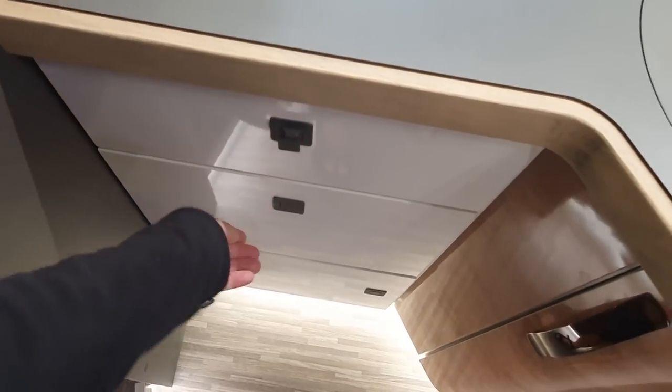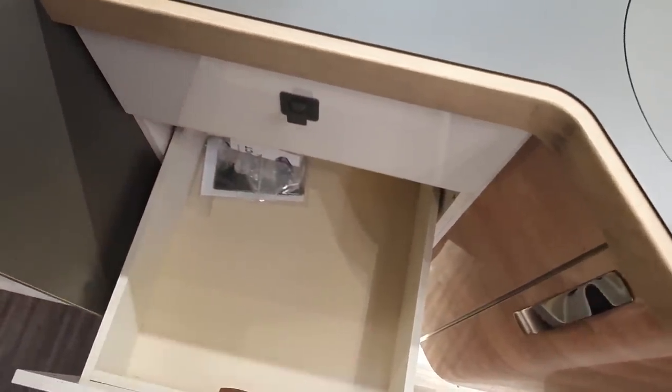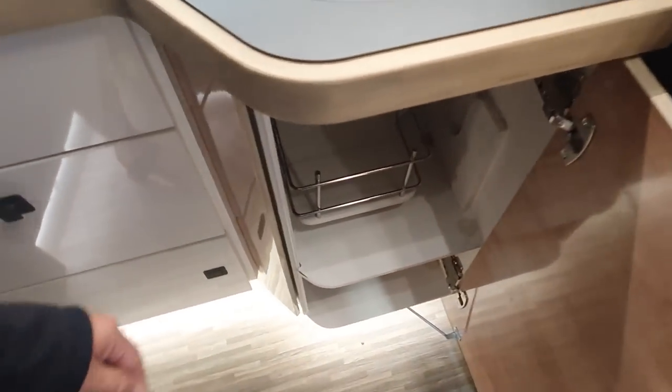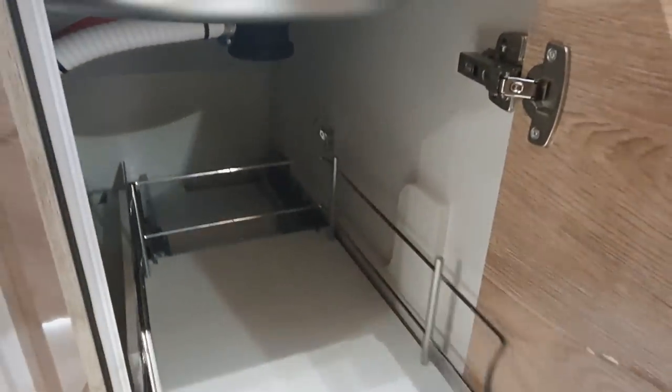Down here we've got proper drawers. Note that anyone from the Hymer group — even their most expensive vehicles — don't have proper drawers. This pull-out unit goes right to the very back, which is good; often they don't in other vehicles. That sound doesn't sound too good though, and this doesn't look straight.